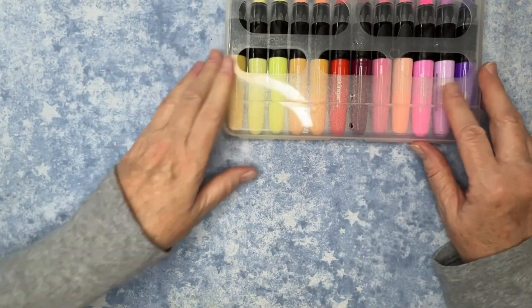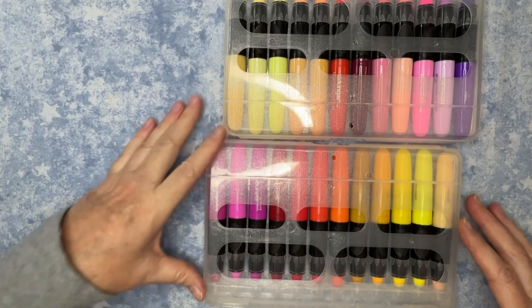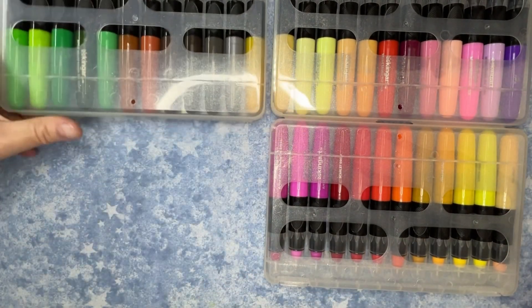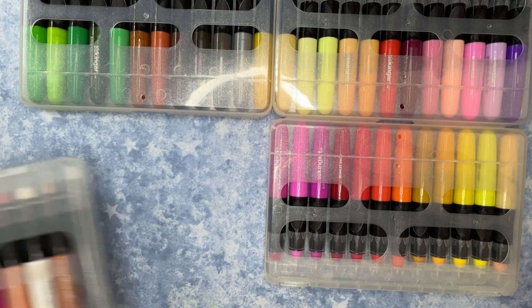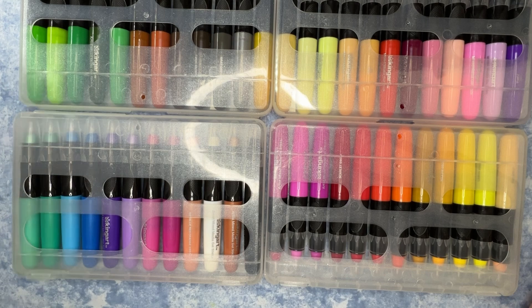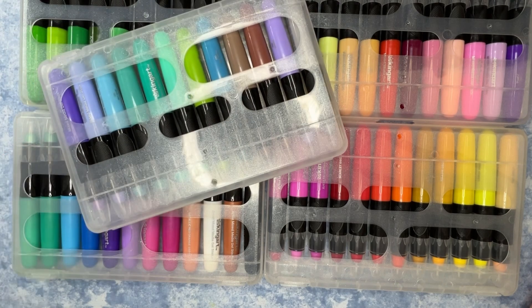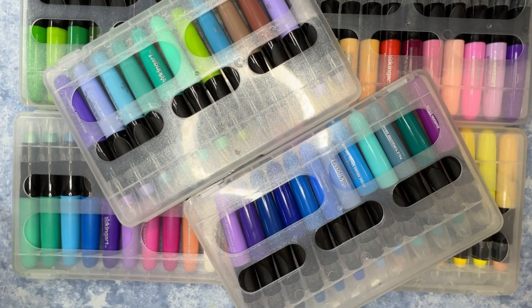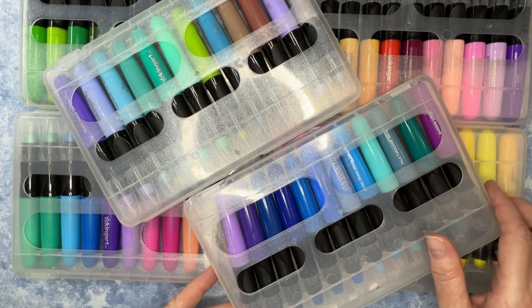The other thing that Carol gifted me was this wonderful set of the 72 King Art Gel Sticks. Same thing — I have been just dying to get started swatching these and using these, but I wanted to hold off until I made this video. Isn't this just the best? I am so thankful, I'm so excited. Carol, you have spoiled me beyond belief. Thank you so much for this — loving it!